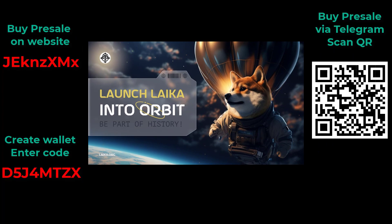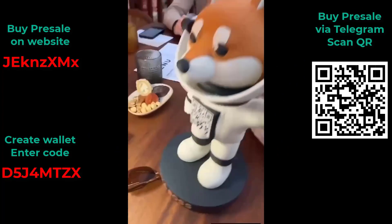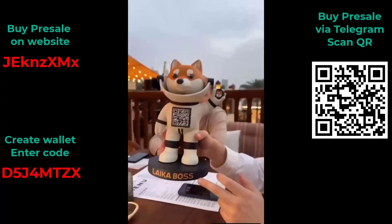Historic event. For the first time ever, a meme coin will enter Earth's orbit, etching Laika's name into crypto history. Watch this historic moment unfold live.